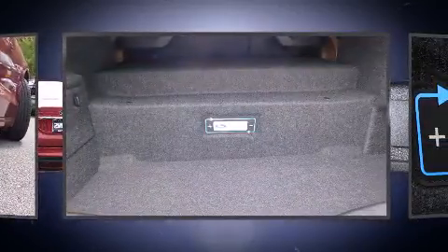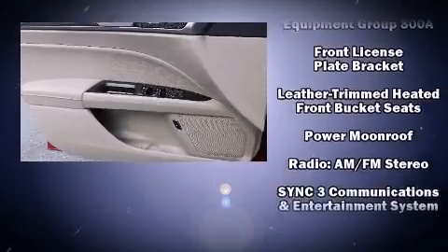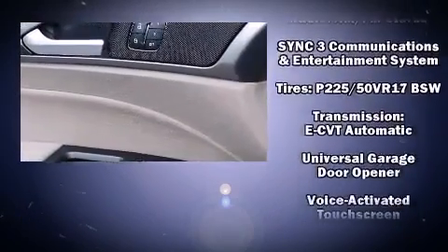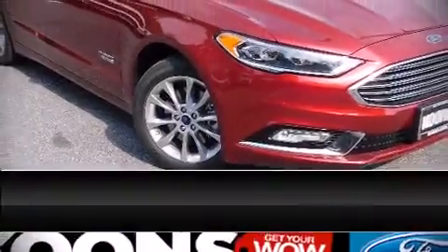Ford also prioritized safety and security by including head curtain airbags, traction control, a panic alarm, an emergency communication system, and four-wheel disc brakes with ABS. Brake assist technology provides extra pressure when applying the brakes.